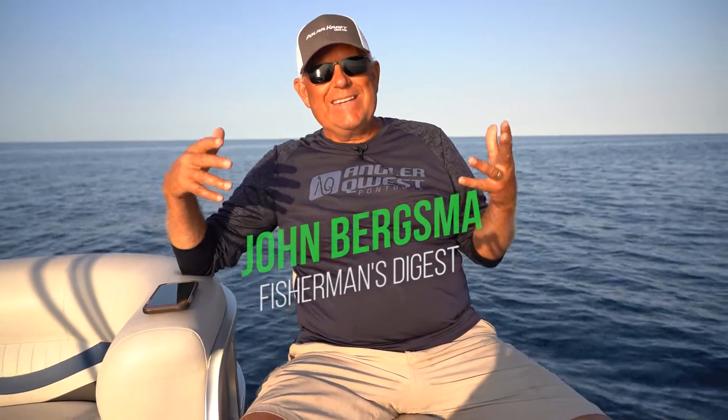Hey guys, John Bergsman here with today's version of the video Hot Bites. I'm sitting on top of my Angler Quest pontoon and we're here in Alpena, Michigan finishing up an awesome show and a great day of trolling.